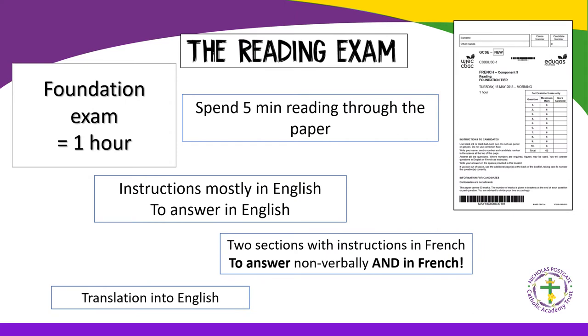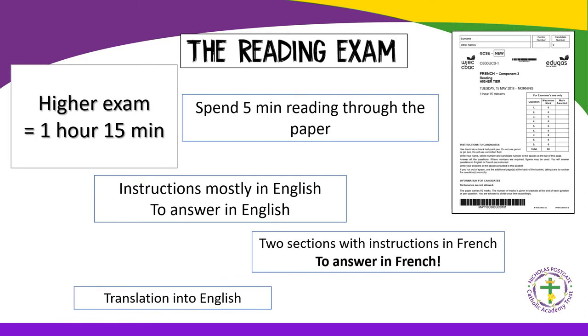At Foundation, the reading exam lasts one hour and you are advised to spend five minutes reading through the paper. Instructions are mostly in English, with answers in English. However, the sections in French also require responses in French, and there is also a translation to English. At Higher, you get a further 15 minutes and the requirements are similar, except there is no non-verbal response in the French section.